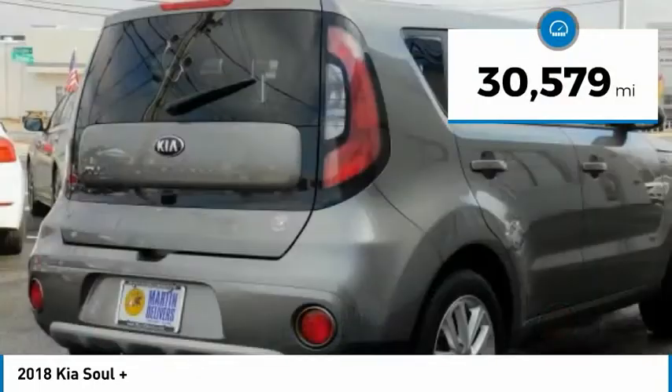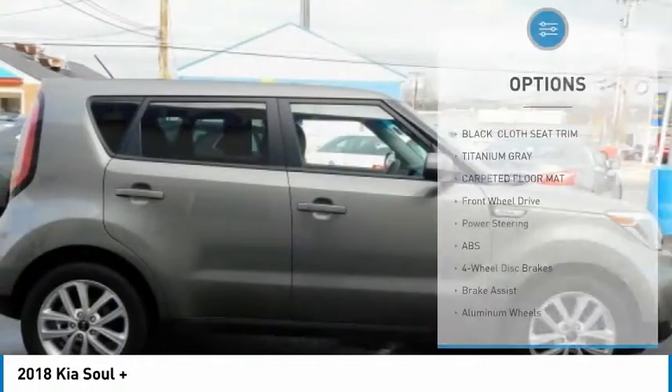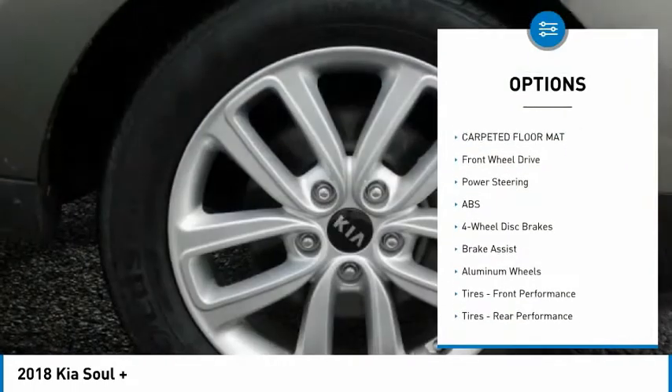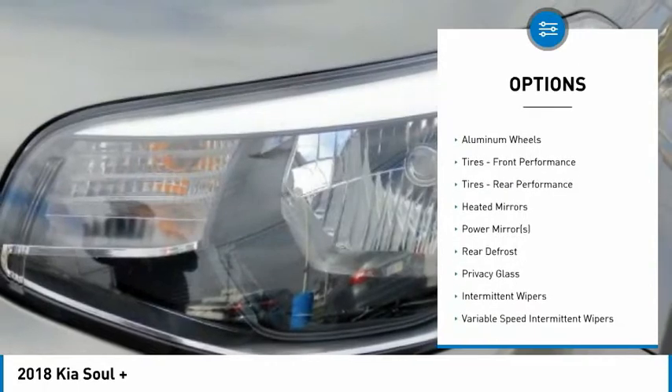This vehicle has less than 35,000 miles. Here are some of this vehicle's great options: stability control, traction control, keyless entry, anti-lock braking system, backup camera,